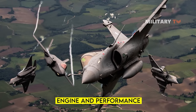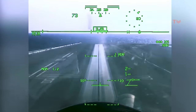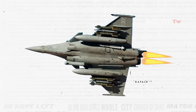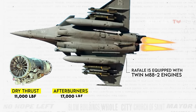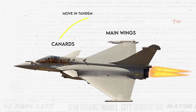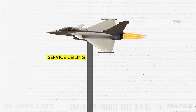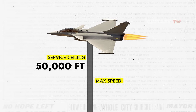Engine and Performance. Some claim that the Rafale is more maneuverable and nimble than the F-35, boasting a superior climb rate, sustained turn performance, and the ability to fly at supersonic speeds without using afterburners. This is because the Rafale is equipped with twin M88-2 engines, providing up to 11,000 pounds-force of dry thrust and 17,000 pounds-force with afterburners. The canards — small wings near the nose that move in tandem with the main wings — contribute to the aircraft's impressive lift and low-altitude speed capabilities. The Rafale has a lower service ceiling of 50,000 feet, as opposed to 60,000 feet, and a slower maximum speed reaching Mach 1.8.